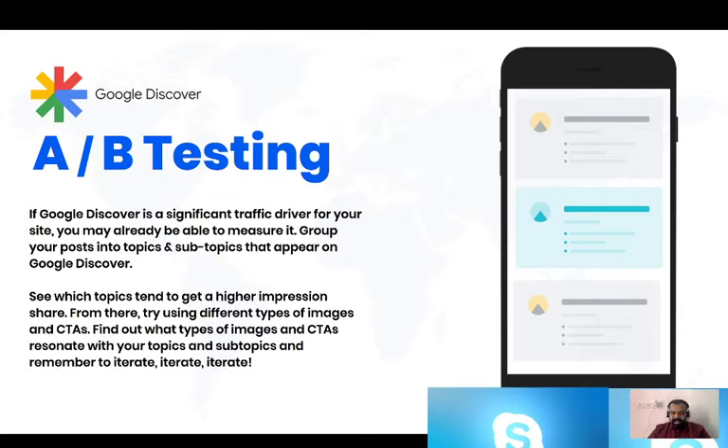Next is A/B testing. After seeing all these things, I'm pretty sure lots of you are making plans to start using these inside your website or pages, and some must have doubts about where to start. A/B testing can be a huge help. Start creating categories where you can begin applying all the best practices we've discussed in earlier slides. Create an A/B testing rule inside your analytics.